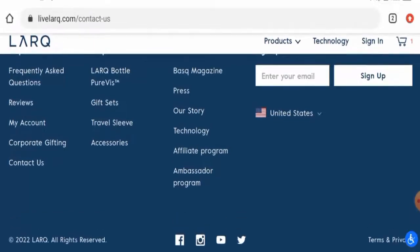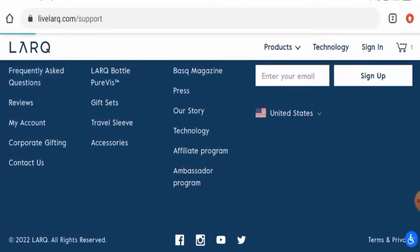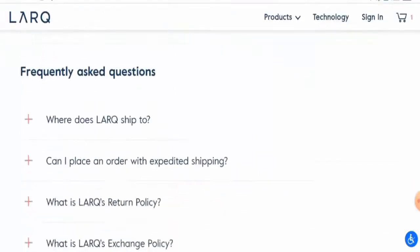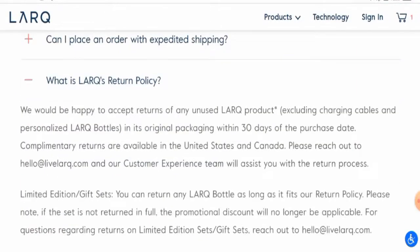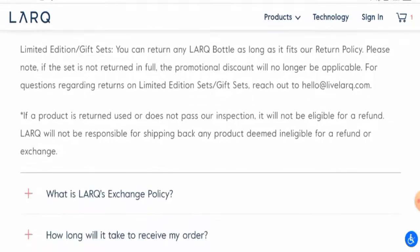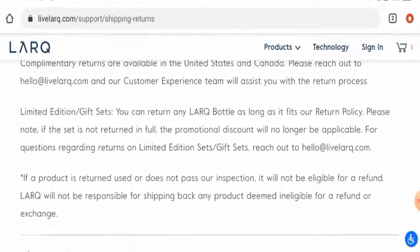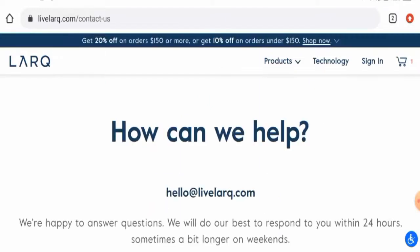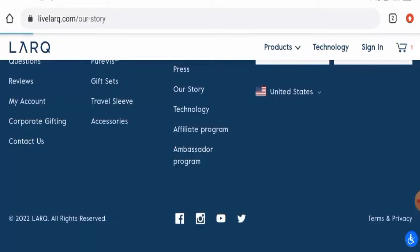To find their return and refund policy, go to their FAQs, scroll down to shipping and returns, and click on 'What is their return policy?' You have 30 days to return your product, though they have not mentioned the exact refund timing. If you have return or refund issues, check our description area — you'll find links there to help solve your money issues.